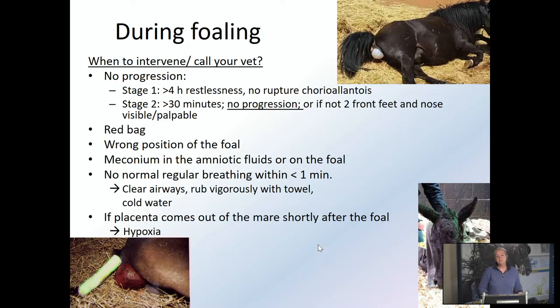During foaling, when to intervene if there's no progression: stage one should not last longer than four hours. If you do not see a water bladder that ruptures and she doesn't go into stage two, then there's a problem and you should call your vet. He'll probably ask you to feel and try to see if there are two front feet and a nose. If stage two takes more than half an hour or if you see no progression at all — stage two being the phase with abdominal contractions — then you really should intervene and call your vet.